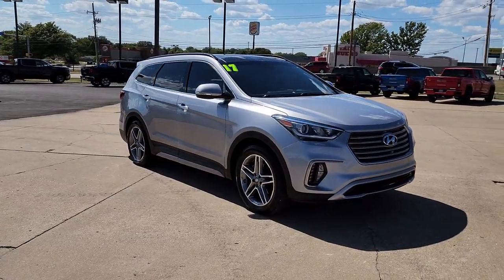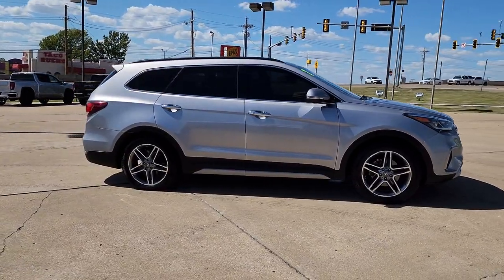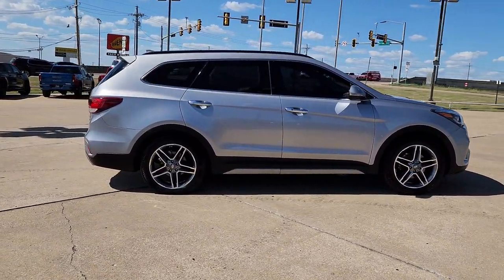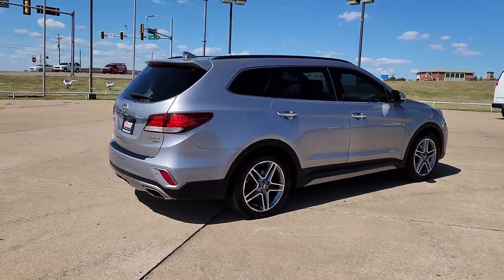Here's a stylish, family-friendly Hyundai Santa Fe with bold, modern looks, standard infotainment, and the latest safety features. This spacious, versatile, mid-sized crossover infuses every drive with comfort and confidence.